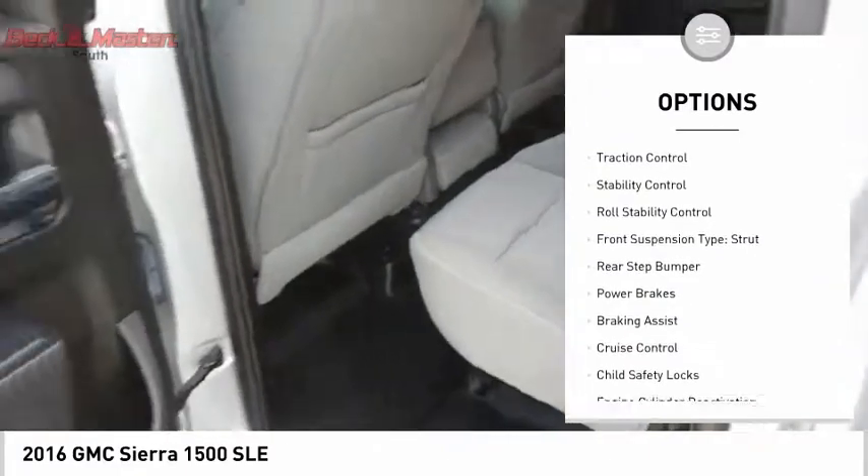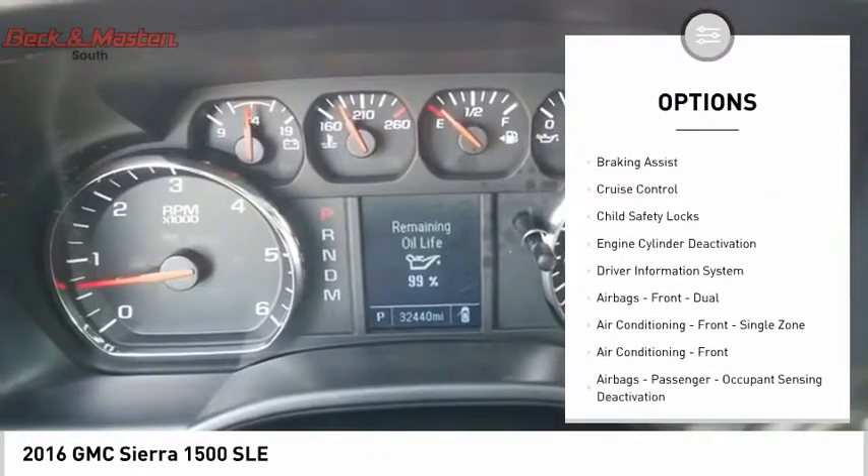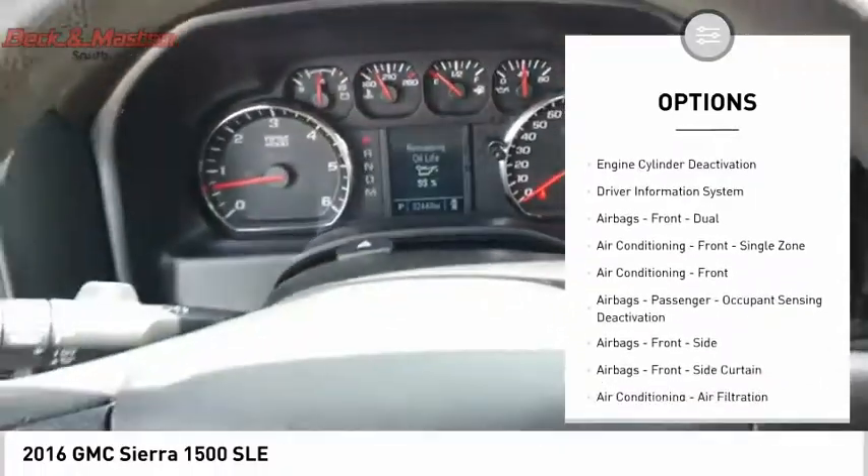Power windows with safety reverse. Traction control. Stability control. Roll stability control. Front suspension type: strut.